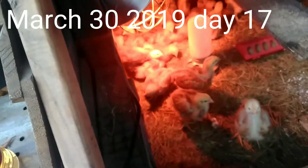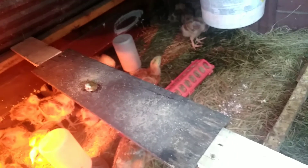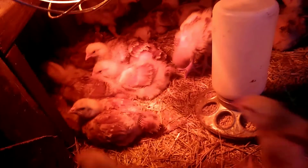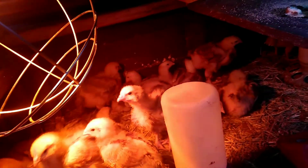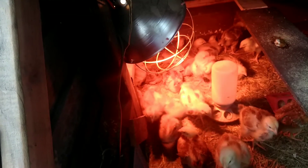Day 17. Getting bigger and bigger every day — more and more of their feathers are coming in on their back. They're eating two and a half trays of food today. I'm putting about 4 gallons of water in their waterer. Beautiful creatures, really. They're soaking up that heat lamp. It only got down to about 58 degrees last night, so that's not too bad. Oh — a little jumper!